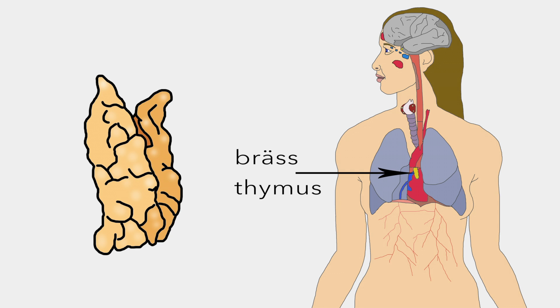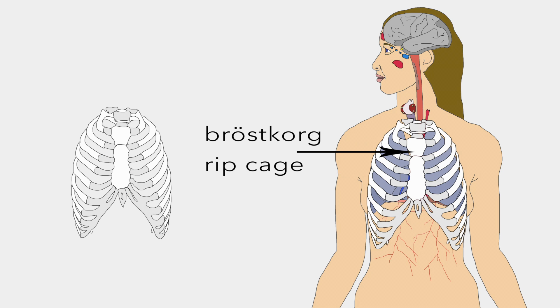Bröst is located in front of the heart and produces T-cells which are critical to our immune system. Bröstkorg is an arrangement of bones which encloses and protects the heart and lungs.